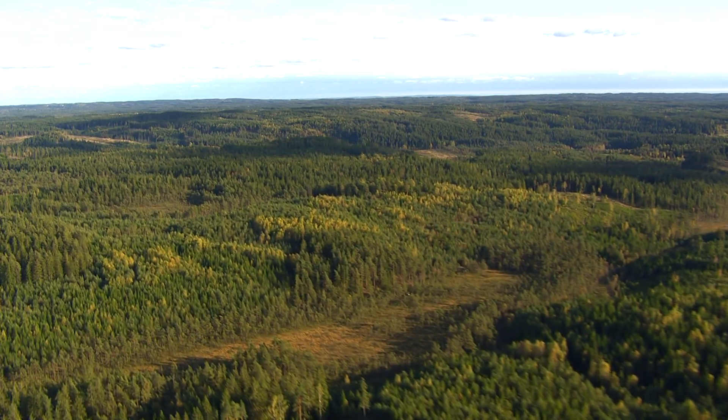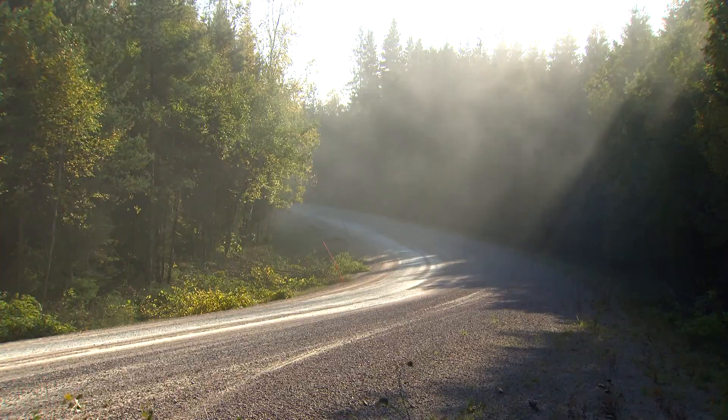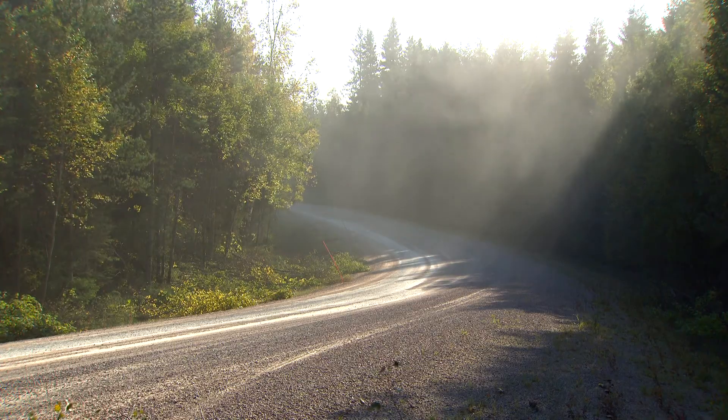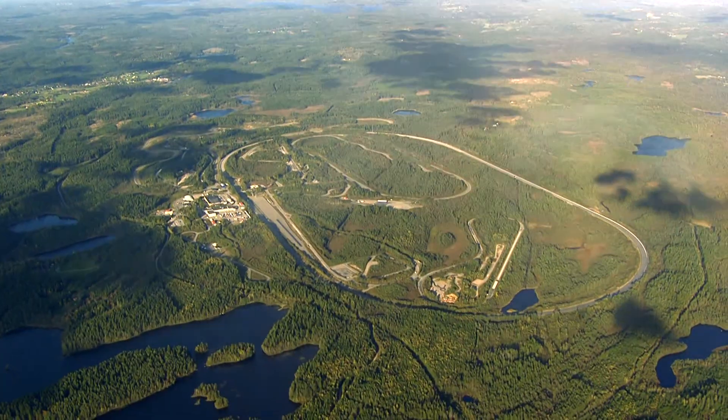It's a quiet and peaceful fall in the beautiful Swedish forest. But only a short distance from this idyllic spot, Car Hell is waiting. Hellerad.